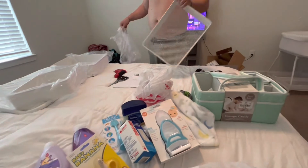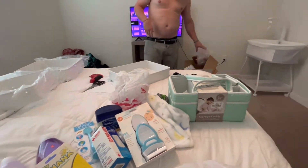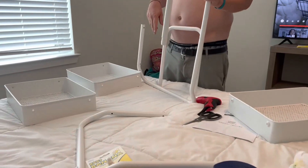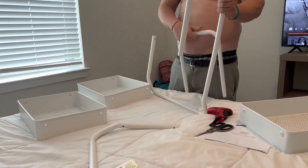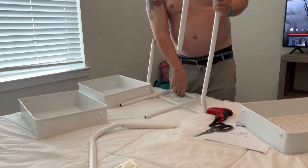Daddy's working on the shelf now. I'll let you guys know how that goes — it's a little bit confusing but he'll get it in a minute.